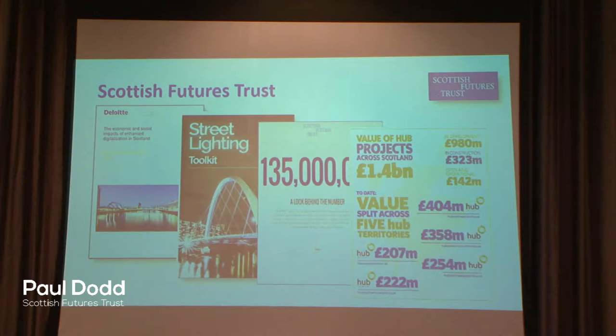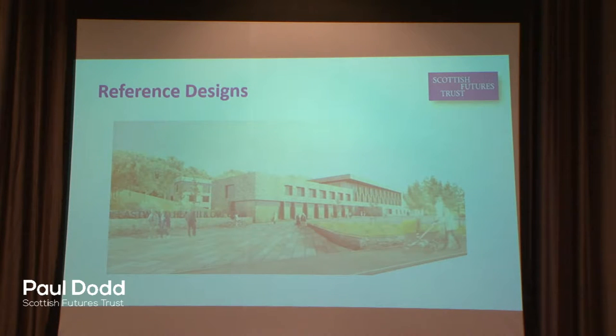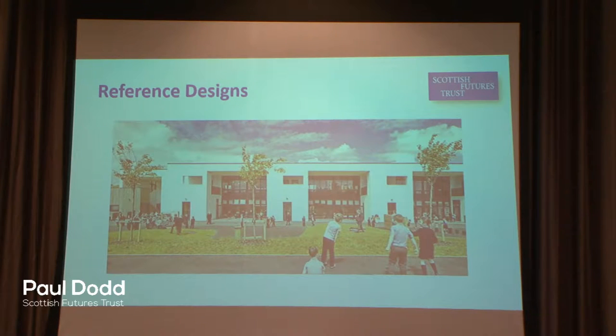Within our work, some of the interventions we do to support those programmes is developing reference designs. This is a primary healthcare centre that's being built at the moment. We run design competitions, trying to drive better value and share best practice across procuring authorities across Scotland. This is a recently completed primary school, Lairdsland Primary School — we ran a design competition and these reference designs are scalable, so the intention is that authorities can take this and use it within their own solutions across Scotland.